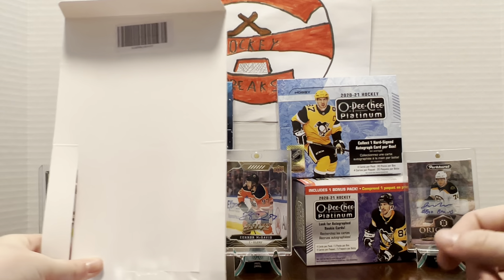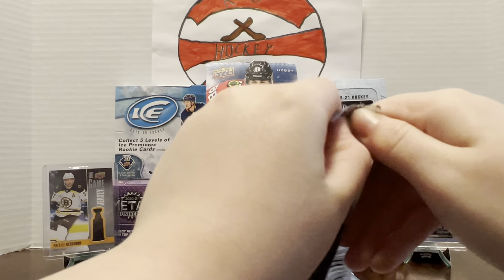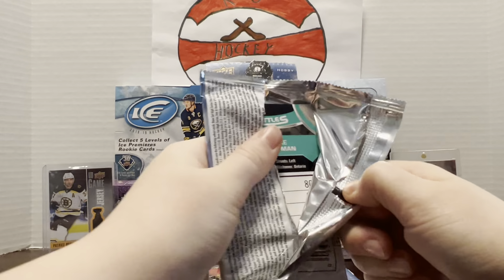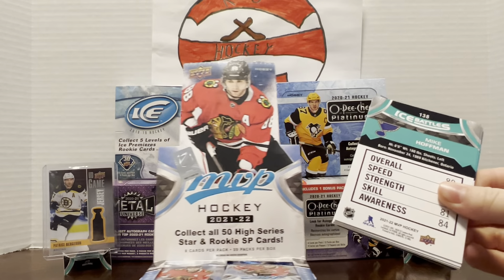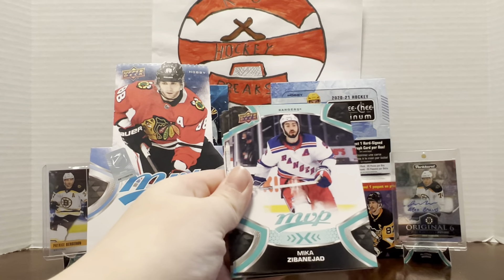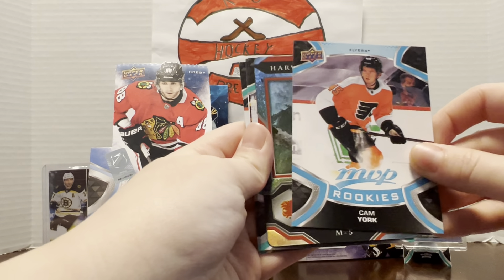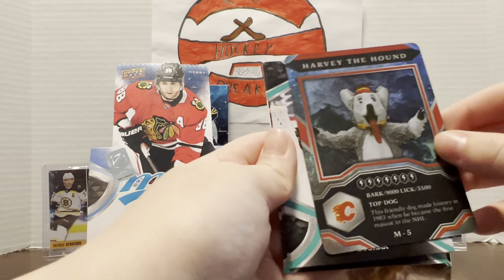How many packs are in a box? Twenty? Just five packs — more than a blaster. It's got the mascot cards and all that jazz in it. Kyle Connor, Mika Zibanejad, Cam York rookies — oh, Harvey the Hound right off the bat!